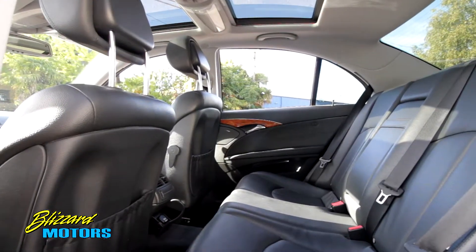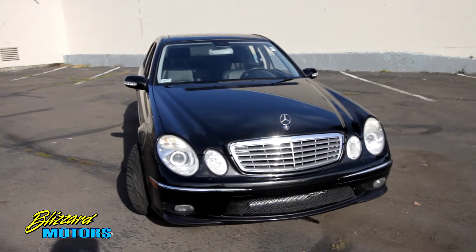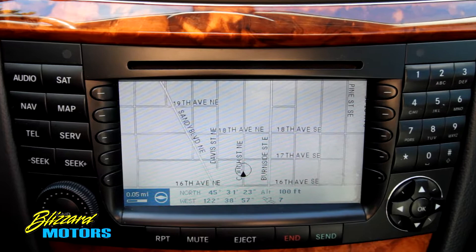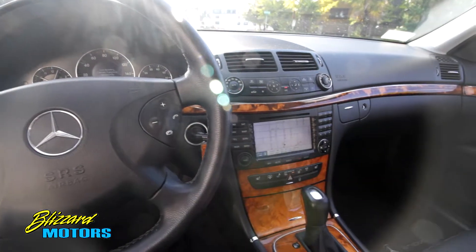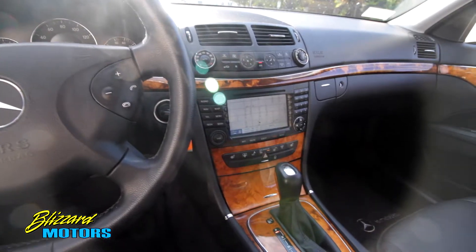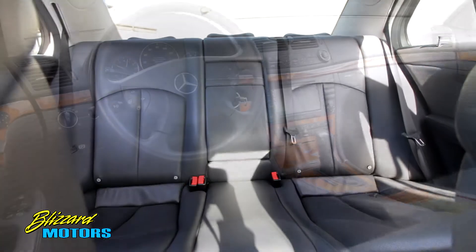Equipped like few, with a panorama moonroof, keyless go, power trunk release, sport package, xenon headlamps, navigation, AMG sport wheels, memory package, leather wheel and shift knob, AMG styling package, heated seats, and much, much more.